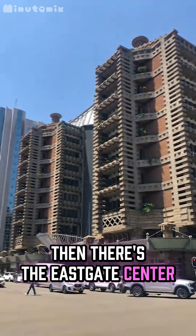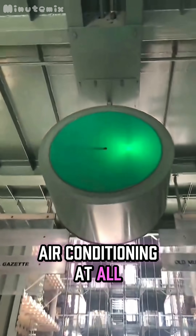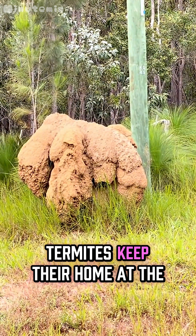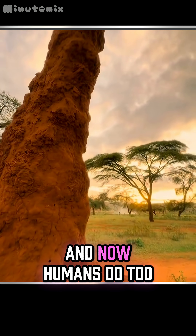Then there's the Eastgate Center in Zimbabwe. This giant building doesn't use air conditioning at all. Instead, it cools itself naturally, just like a termite mound. Termites keep their home at the perfect temperature no matter the weather, and now humans do too.